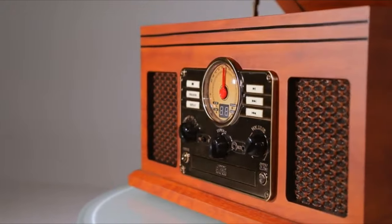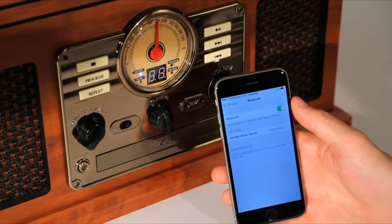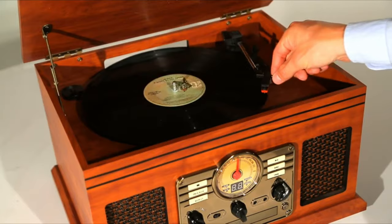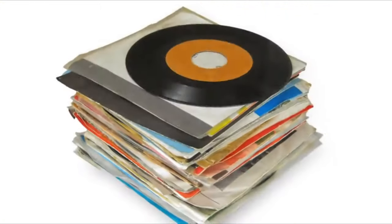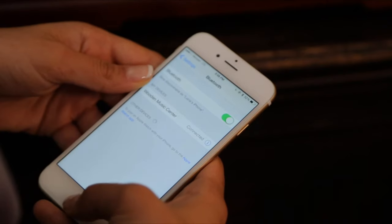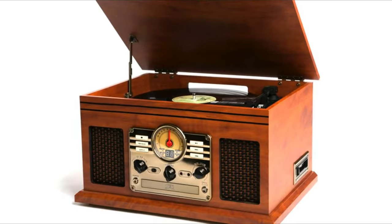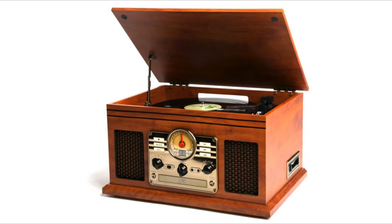Housed in a warm wooden cabinet, this unit has a CD player, cassette player, FM radio, Bluetooth receiver, auxiliary port, as well as a turntable that plays 33, 45, or 78 RPM vinyl records. It's time to dust off your old records, find the mixtapes you made when you were 16, or stream your favorite music wirelessly via Bluetooth, all in the same place. Our beautiful 6-in-1 Music Center — enjoy decades of music for years to come.